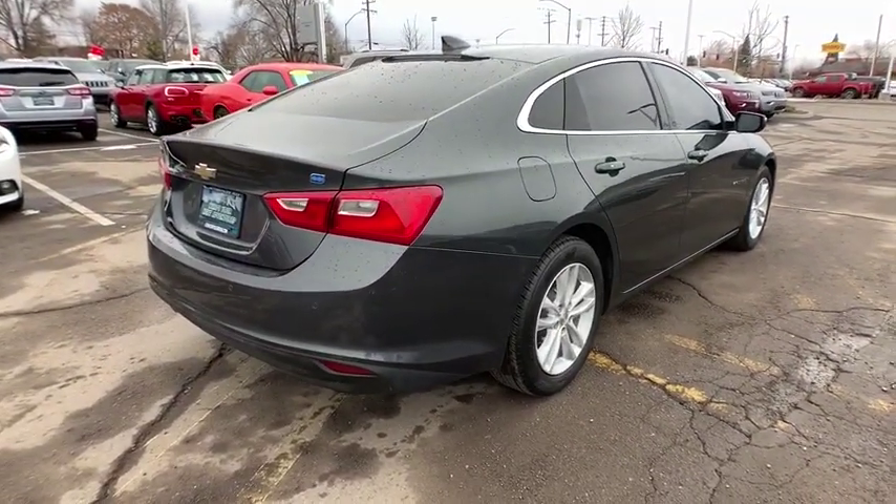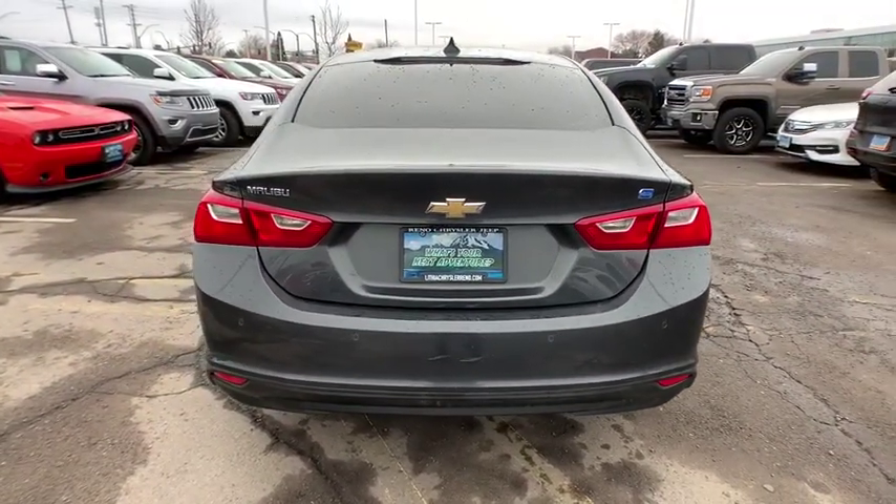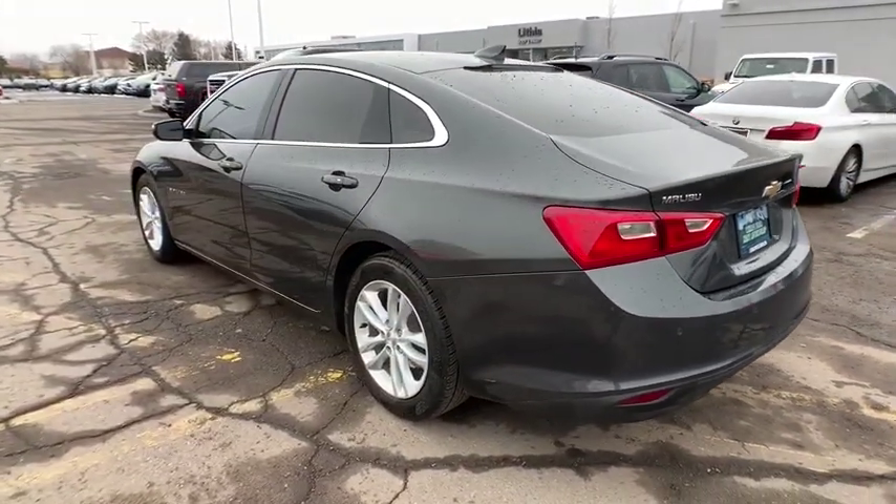Here are some of this vehicle's great options: keyless entry, backup camera, leather-wrapped steering wheel, driver lumbar, adjustable steering wheel, aluminum wheels, keyless start, front floor mat.